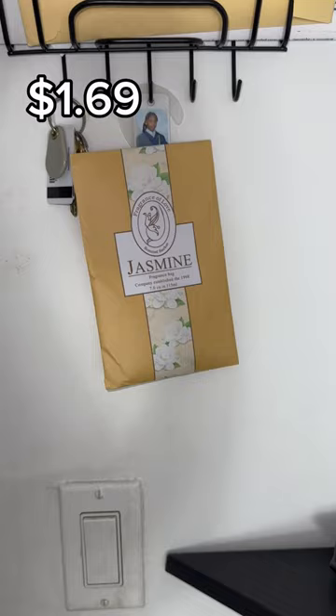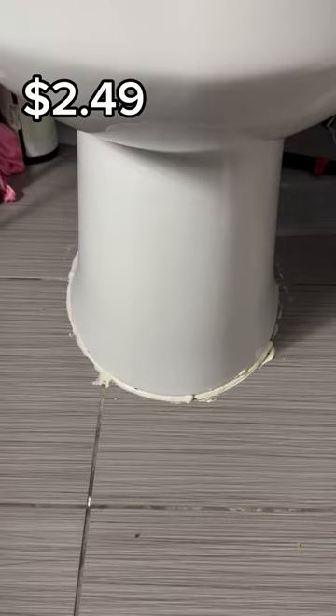Don't ask me why I have holes in my window screens, but I do, and this repaired it. These scented sachets come in handy — I put them all over the house and they came in bulk.